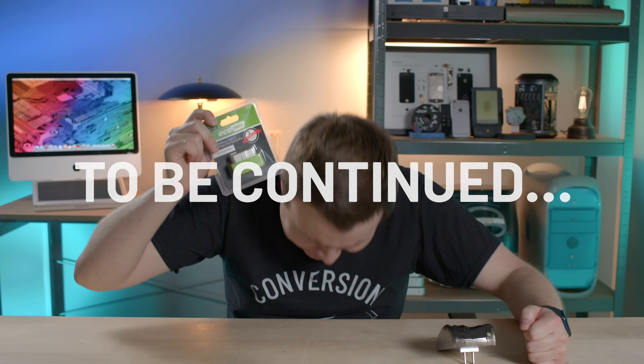The ridiculous scam doesn't stop there. What's next — a magical device that saves you gas in your car? That couldn't happen, right?